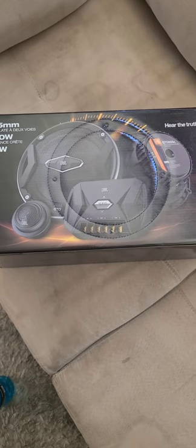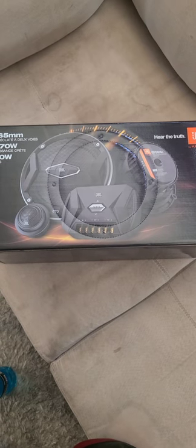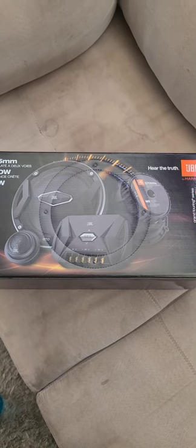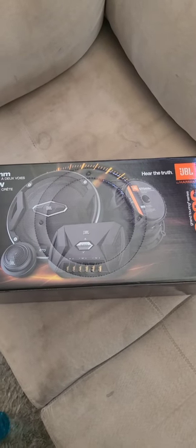Got my first pair of JBL speakers — we'll see if they're better than the last speakers I had. I used to have Polk Audios, the cheap little ones. I think they cost me like 80 or 90 dollars. These ones I think are gonna be a lot nicer.